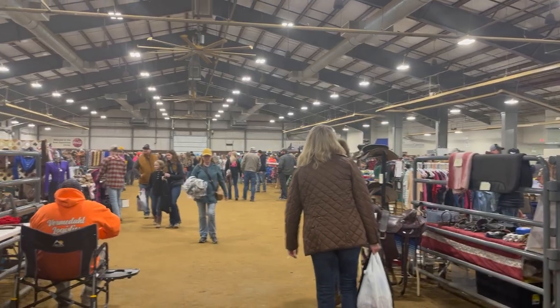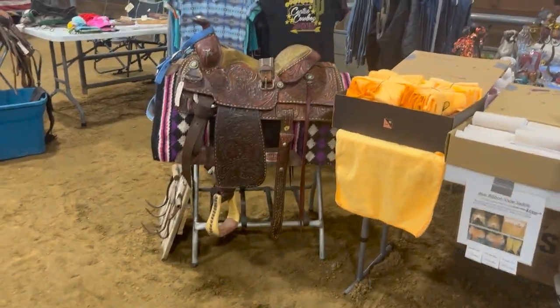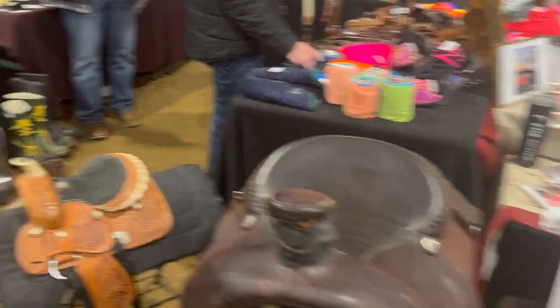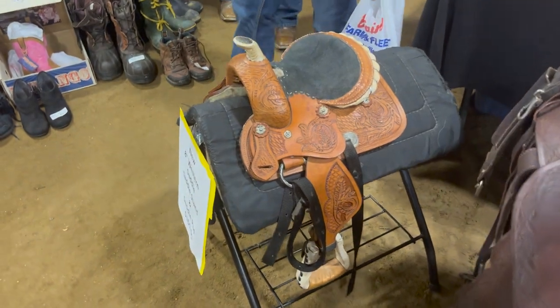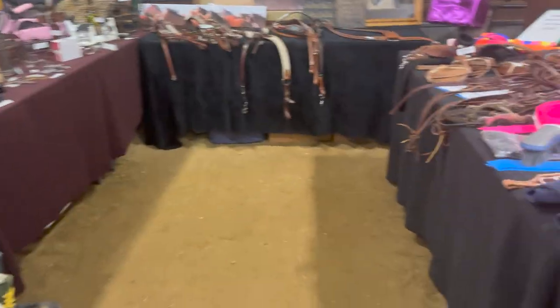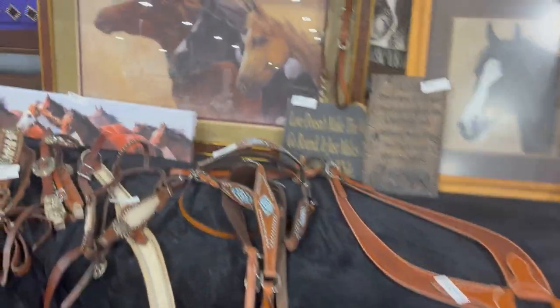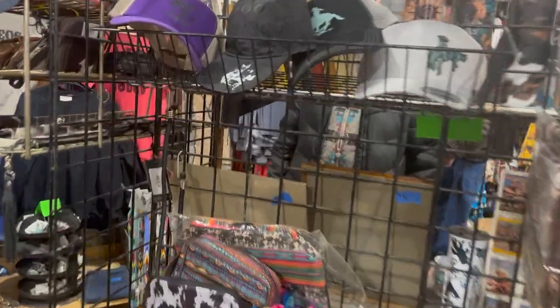We decided to walk up and look at the stuff in the arena — that's where the majority of the stuff was. The arena was so huge and there were so many booths, it was a little bit overwhelming. We were looking at this little saddle for a bit; it was so cute and we thought it might fit America, but I think it would be a little too small. Most of the booths were just tables with a bunch of stuff on them, new or used.